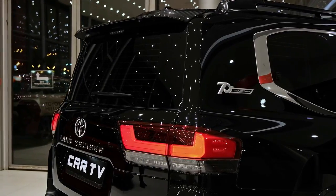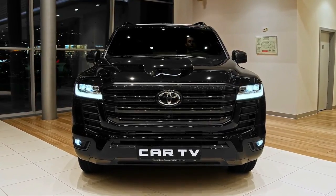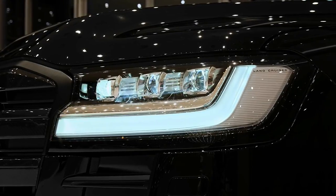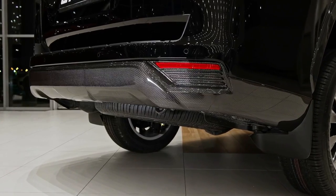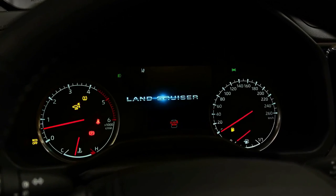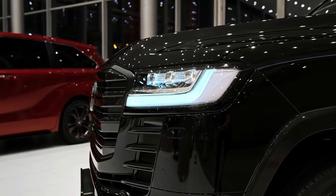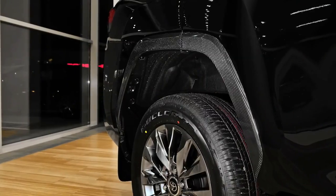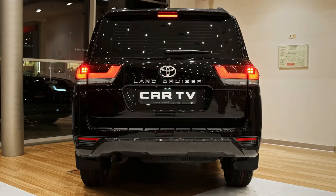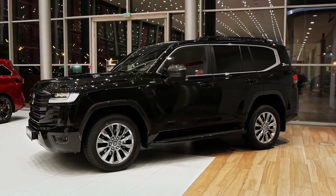The VX remains the third tier trim level in the new LandCruiser LC300 range, but it is now $10,720 more expensive at $113,990 MSRP. You could choose the GXL for $12,200 less, and moving up to the Sahara will cost you an extra $17,200. The VX had become the most popular trim level with the 200 Series.